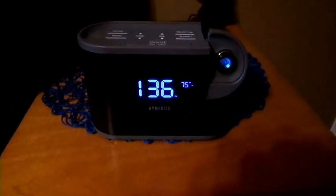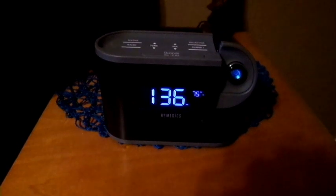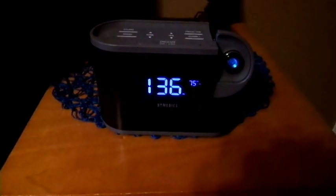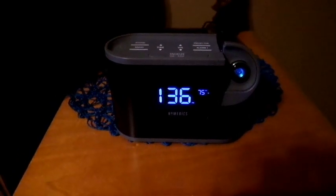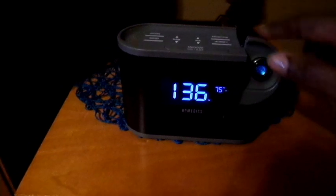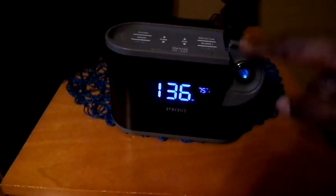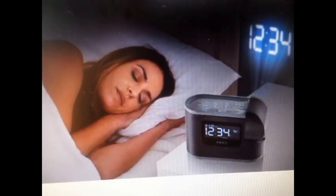This next product I love, love, love. This is my Hometics portable travel clock. What I like about it is that it's very small and compact, as you can see, but the feature that I like the most is this projector. This is actually projecting on your wall the time.